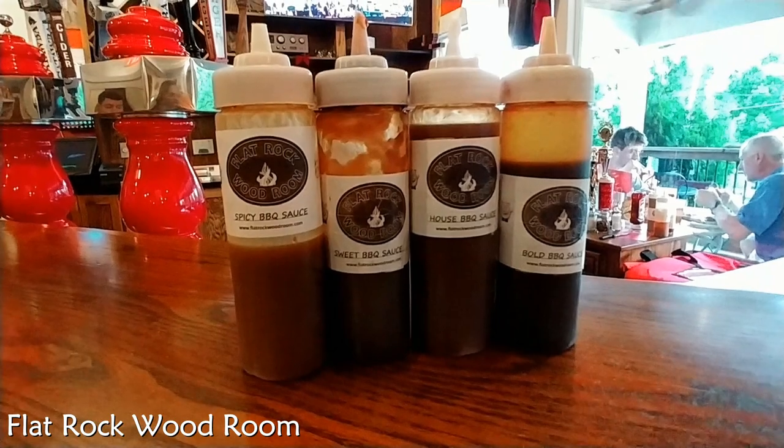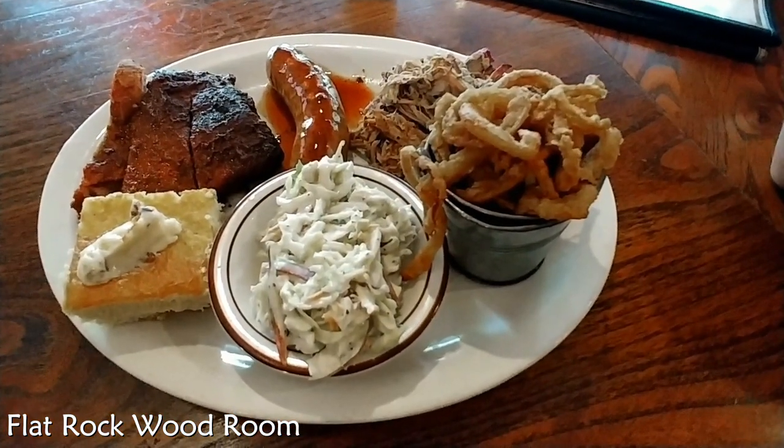If you ever make it there, be sure to try all of their delicious sauces. We really enjoy their food.